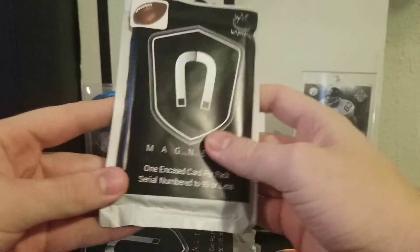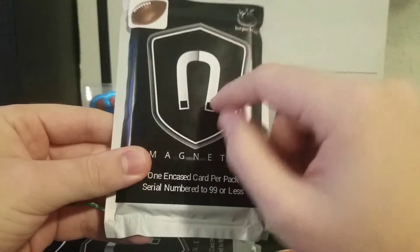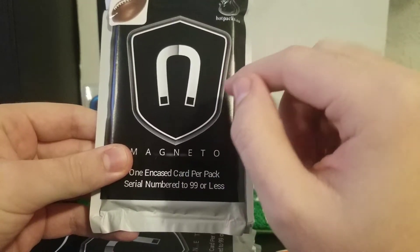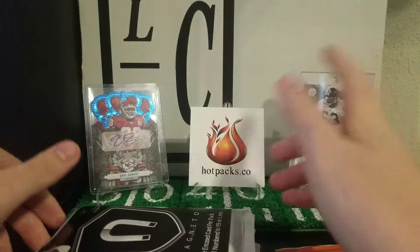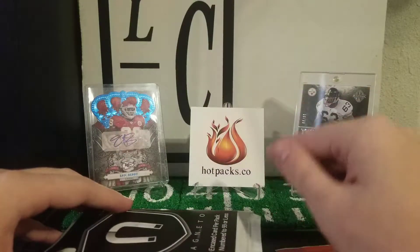With magnetopacks you get one encased card numbered to 99 or less. As of Wednesday it is a guaranteed auto or patch card. But I ordered these on Tuesday so I don't think I'll get a guaranteed auto or mem card — it's completely random. That's their website, go check them out.